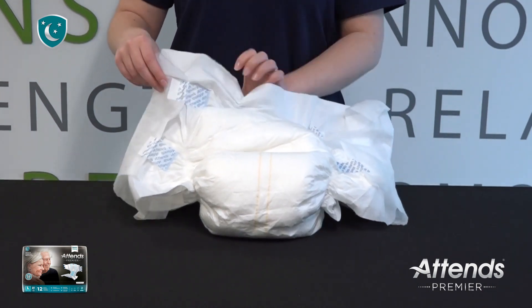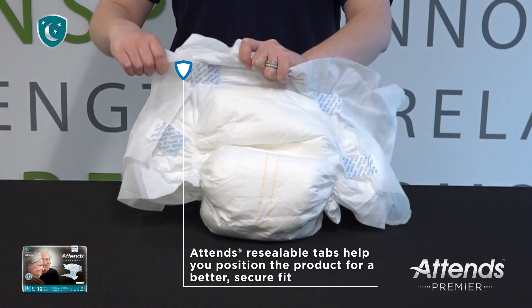You'll feel secure using ATENZ tape tabs, which can be released so you can rewrap and reposition the product for your best fit.